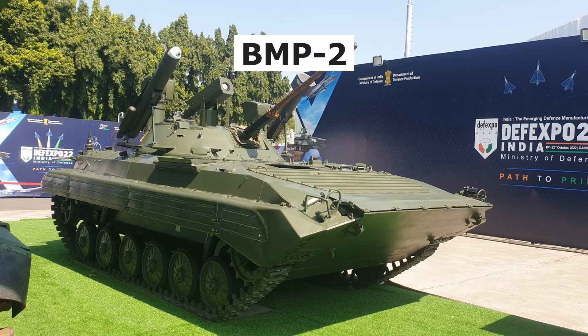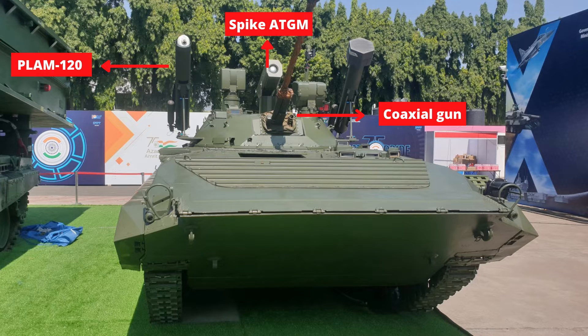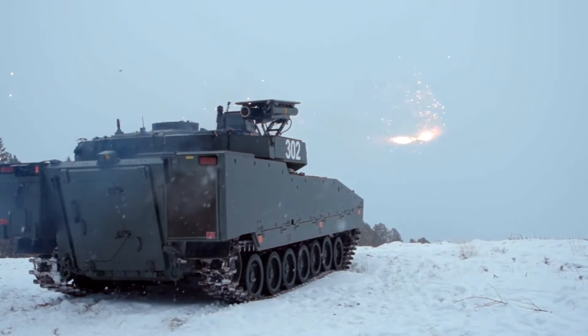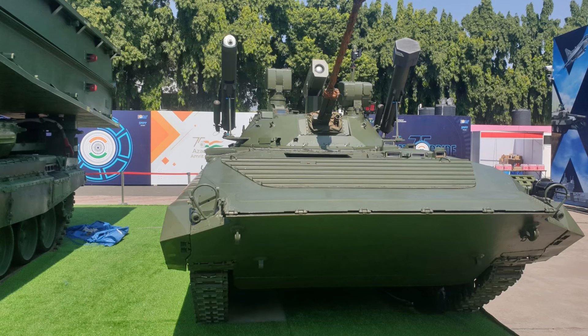The fourth weapon system is the BMP-2. Armored Vehicles Nigam Limited showcased an upgraded BMP-2. It is equipped with an aviation system, POM-120 loitering ammunition that can carry 4.5kg of warhead and has an endurance of 60 minutes. It is also integrated with a 5th Gen Spike ATGM with a range of 5.5km. It features a 3rd generation sighting system for gunner and commander, integrated fire control system, multi-functional display, auto-target tracking, and display for troops to improve situational awareness.